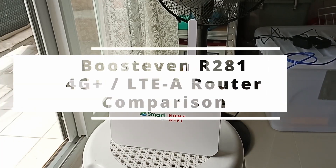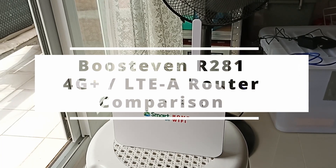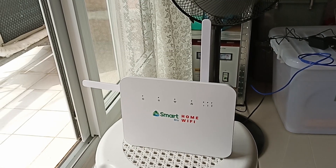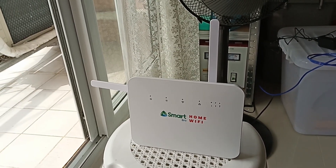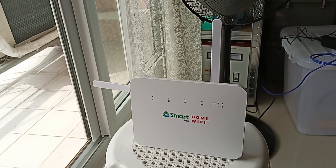I just got this Open Line R281 router — this is apparently an LTE Advanced 4G modem router, so 4G Plus LTE Advanced. Let's make some comparisons here.